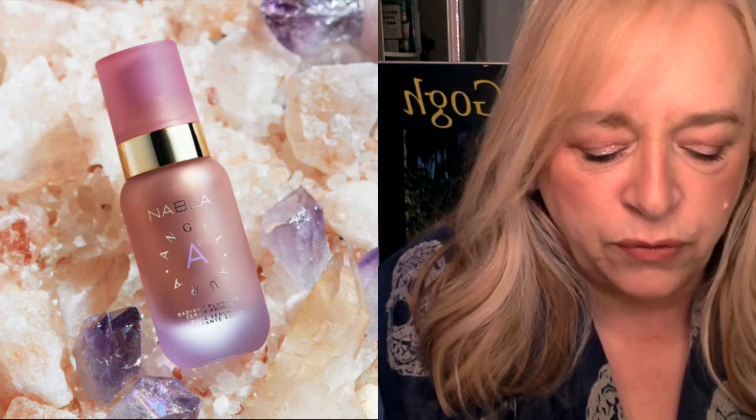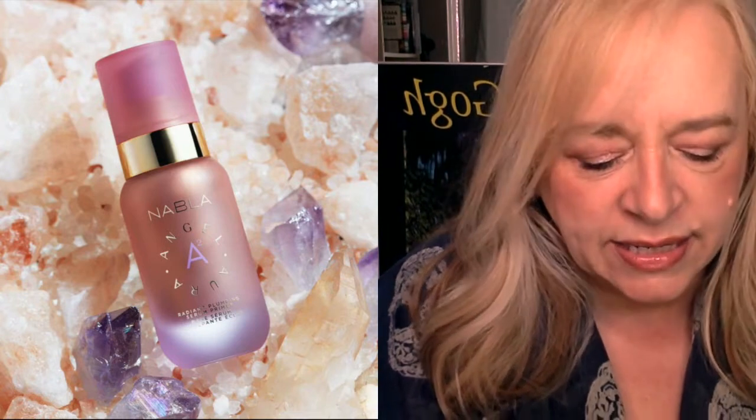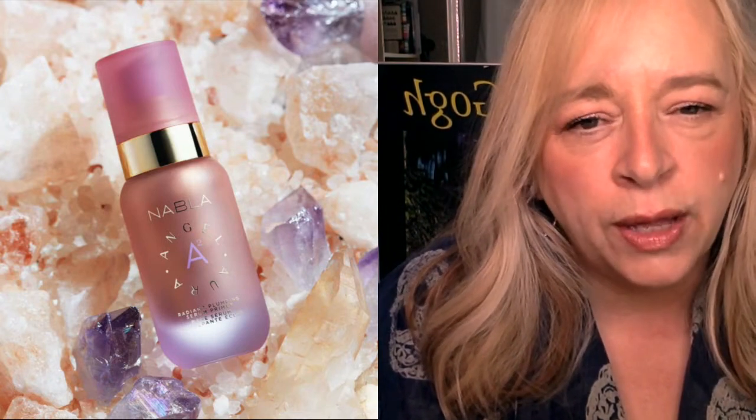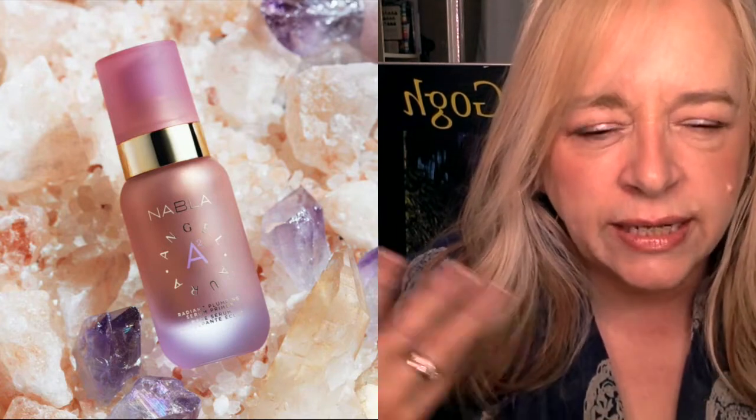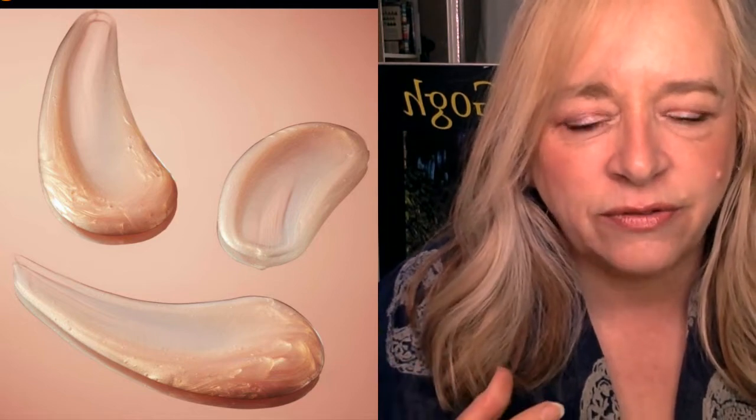Nabla just came out with a beautiful Radiant Plumping Serum Primer. I don't know if it's the packaging or the idea that this priming oil will smooth out texture and give slight luminosity with a slight peach undertone that sheers right out. The whole concept of a primer that gives a dewy finish before I apply anything really appeals to me. It's listed at around 30 euros, which will be pricey, and the only place that sells Nabla where I live is Morphe stores.